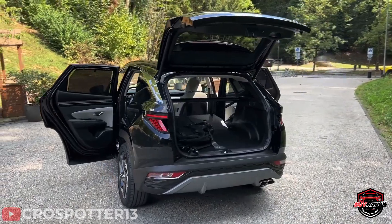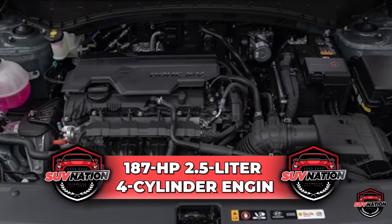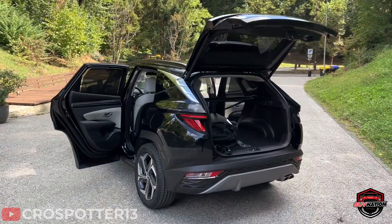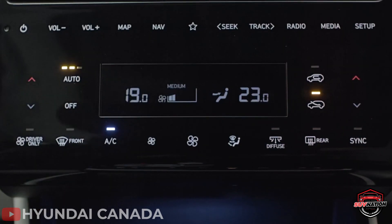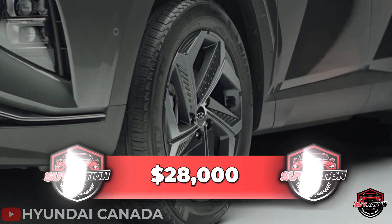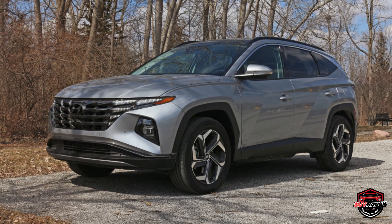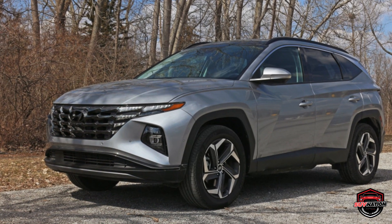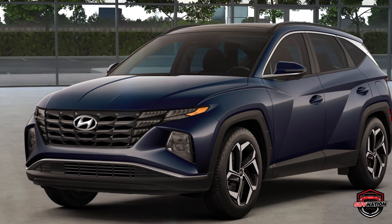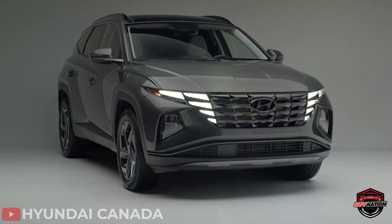The base model packs a punch with its 187-horsepower 2.5-liter four-cylinder engine, paired with an 8-speed automatic transmission, guaranteeing a smooth and efficient ride. It is the cheapest SUV on this list with a base price of $28,000, and it offers a wide variety of trims and powertrains, including a hybrid and plug-in hybrid, giving it broad appeal. This SUV is hands-down among the best in its class — super reliable, excellent in the snow, and comes with the best warranty in the world.